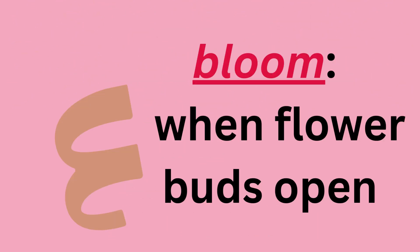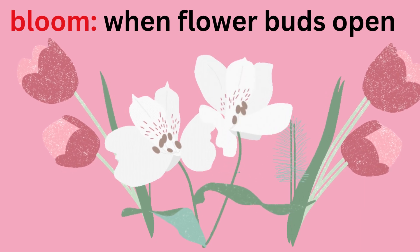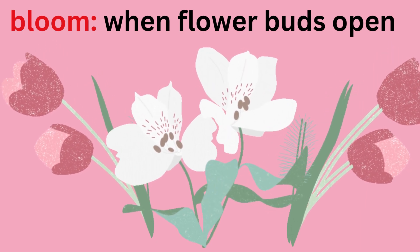Bloom — when flower buds open. Bloom. The flowers are so beautiful when they are in bloom.